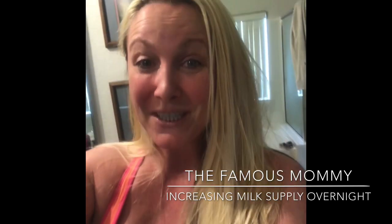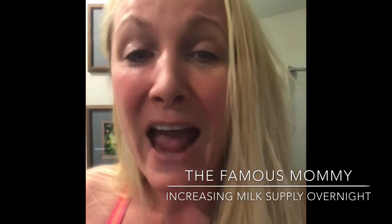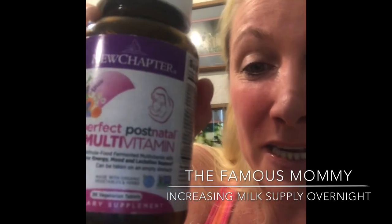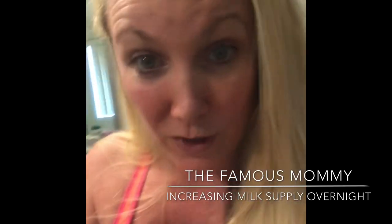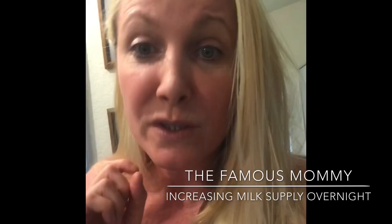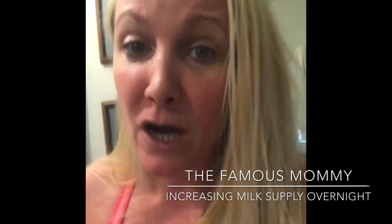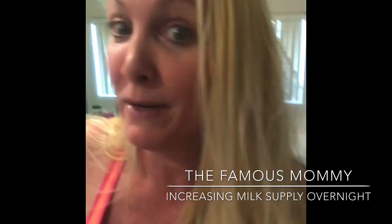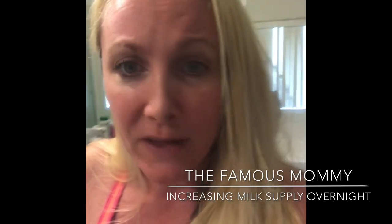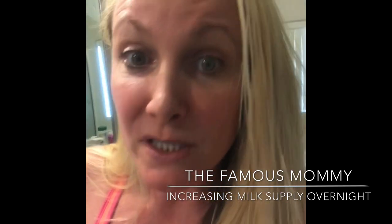I hope you guys enjoy this video and learn from it. I used these postnatal vitamins, oatmeal mixed in with yogurt, and there's another wonderful product I like to use occasionally as well — it's called booby bars. I'm not endorsing these or making money off any of them. I just wanted to share all the wonderful things I've learned and been able to do in order to increase my milk supply.